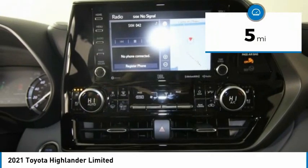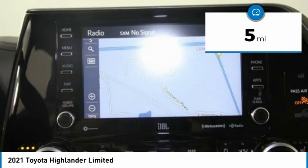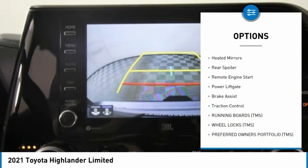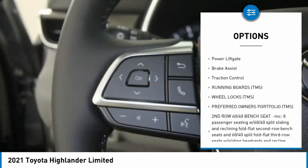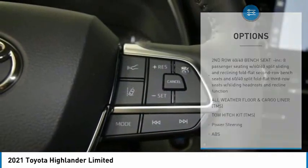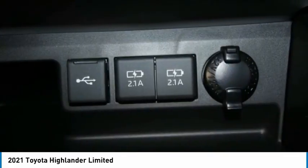This vehicle has less than 100 miles. Here are some of this vehicle's great options: tire pressure monitor, blind spot monitor, chrome wheels, all-wheel drive, heated mirrors, rear spoiler, remote engine start, power lift gate, brake assist, traction control.